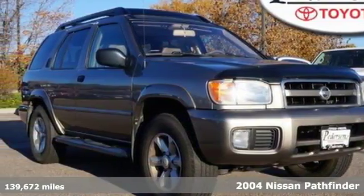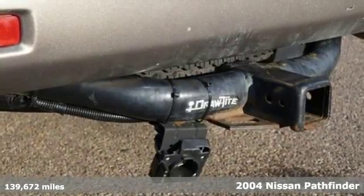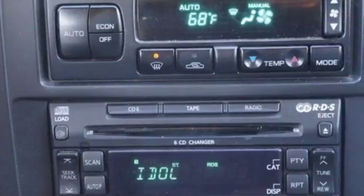Here's a 2004 Nissan Pathfinder. Standard features include running boards, power heated mirrors, air conditioning, leather wrapped steering wheel, privacy glass, and a roof luggage rack.